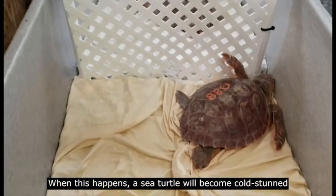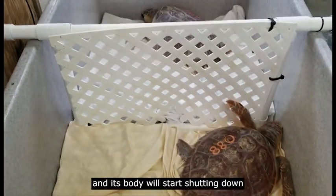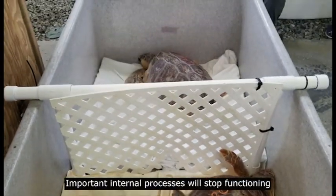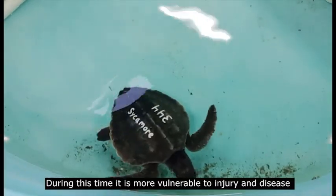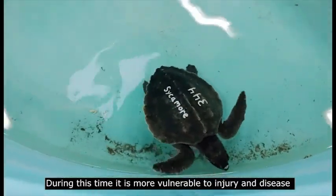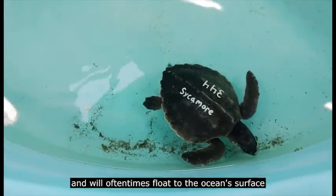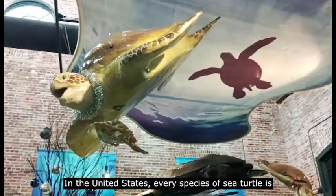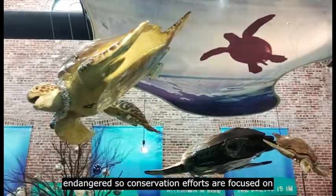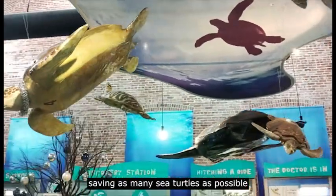When this happens, a sea turtle will become cold-stunned and its body will start shutting down. Important internal processes will stop functioning and it will lose the ability to swim. During this time it is more vulnerable to injury and disease, and will oftentimes float to the ocean's surface. In the United States, every species of sea turtle is endangered, so conservation efforts are focused on saving as many sea turtles as possible.